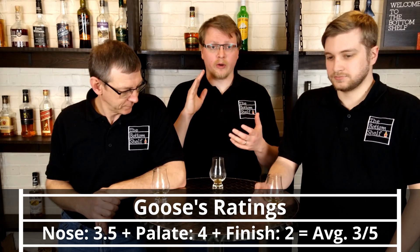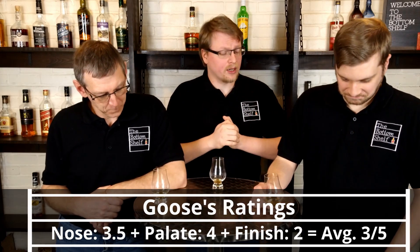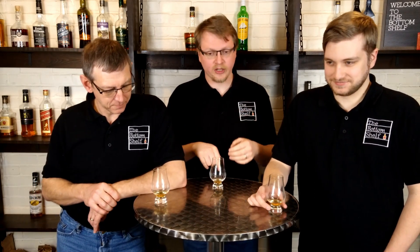We're going to move on to our guesses. We're guessing what type of whiskey this is, what the proof is, how much retail is for this bottle, and how much you'd want to pay. I'm going to go pot still Irish, proof 80, price $16, and I'd be willing to pay $16. I'm going to go blended Irish, 80 proof — I have a hard time saying this is anything more than 80 proof — price $20, and I would pay $18.